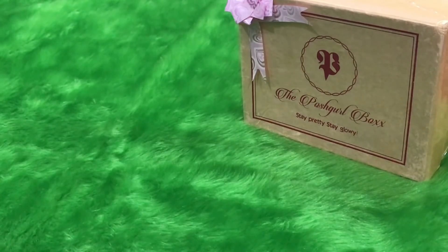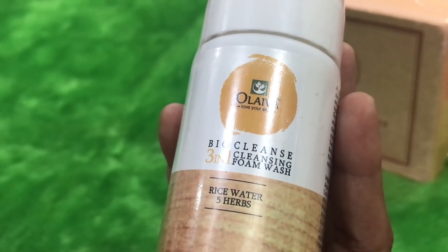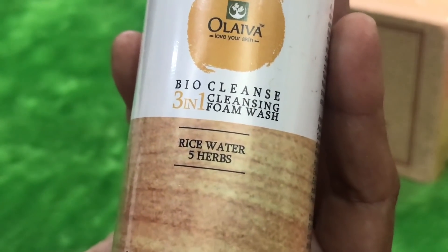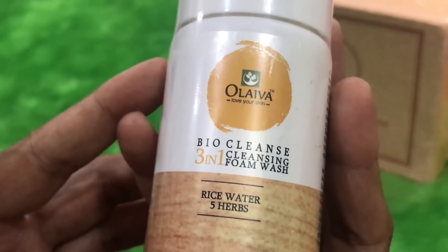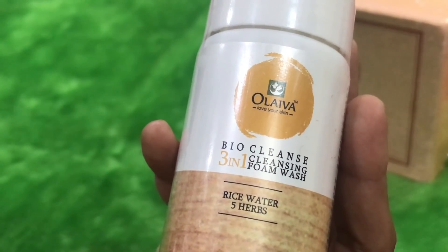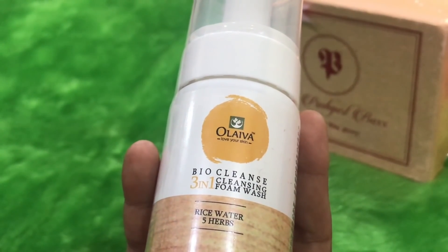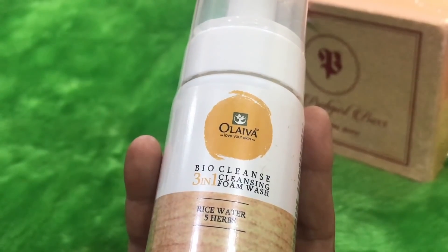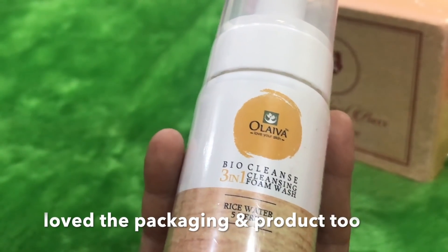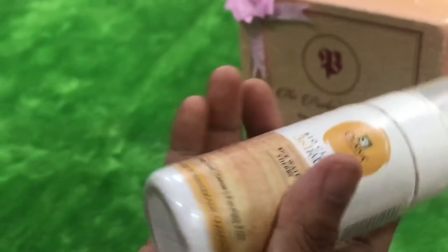The first product is from the brand Olivia — it is a bio cleanser, a three-in-one cleansing foam wash in the variant rice water five herbs. I have tried a few other products from Olivia and quite like them. This is not an overpriced product; it is priced at just rupees 395 and comes with a pump. This bio cleansing foam face wash has five herbs and rice water, is handmade, paraben free, detox, and soap free — so it's going to be a very light cleanser that will help in smoothening and brightening your skin. The first product is definitely a hit.